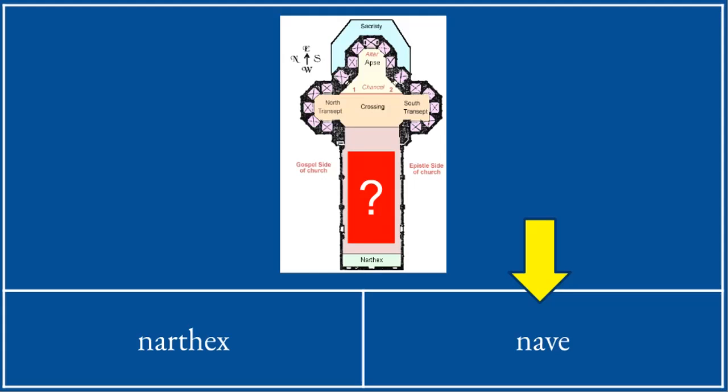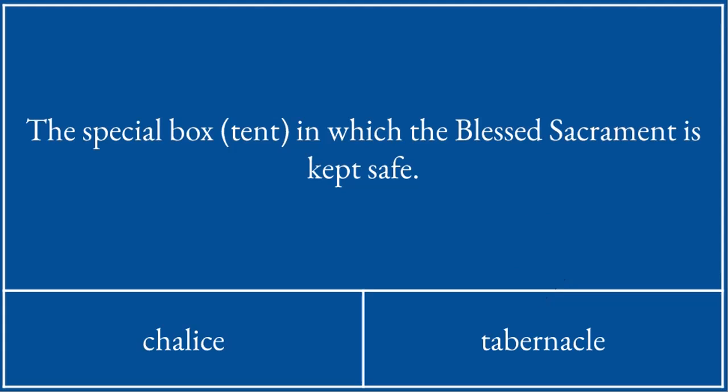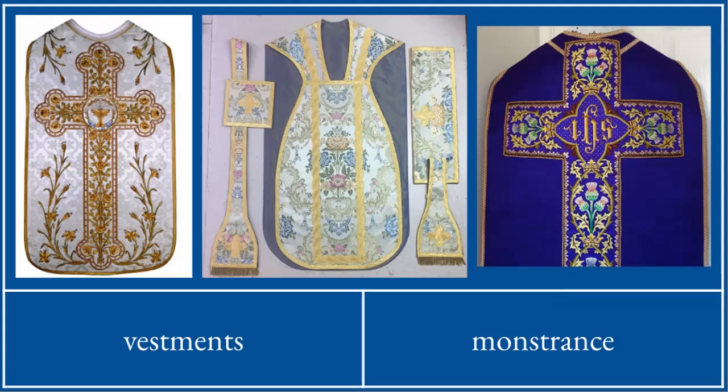It is like Noah's ark. The special box or tent in which the blessed sacrament is kept safe is called the tabernacle. These are vestments.